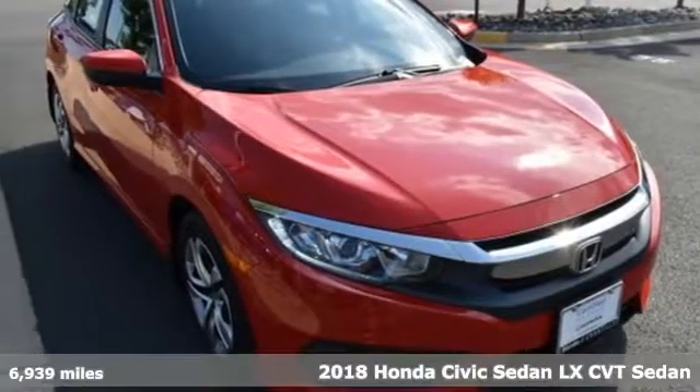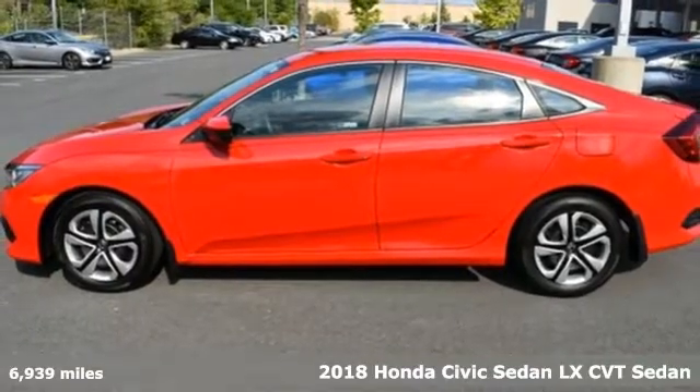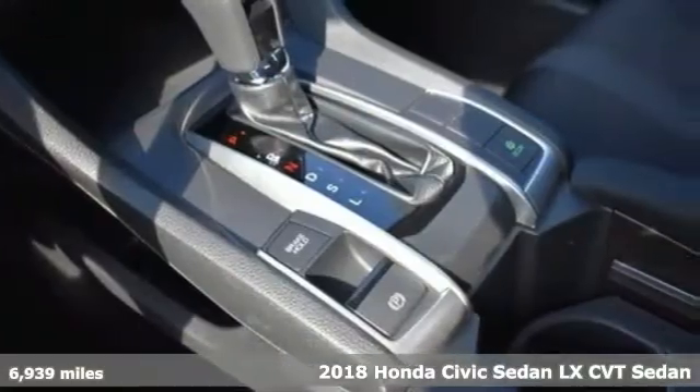Here's a 2018 Honda Civic Sedan. Every Honda is designed with the driver in mind. It comes with features you need, and better yet, want.